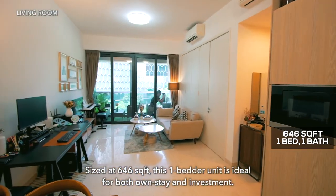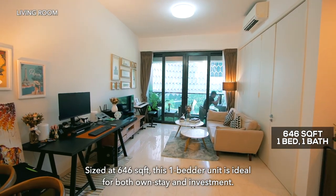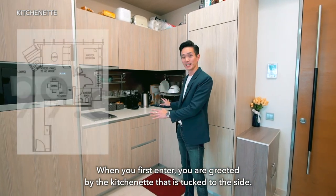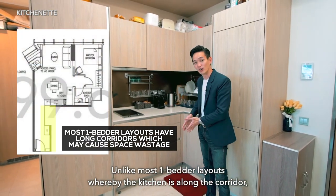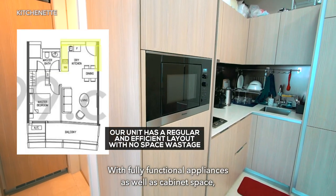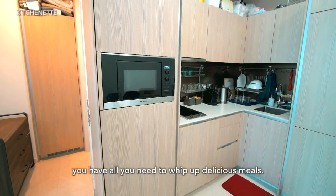Sized at 646 square feet, this one-bedder unit is ideal for both own stay and investment. When you first enter, you are greeted by the kitchenette that is tucked to the side. Unlike most one-bedder layouts whereby the kitchen is along a corridor, this layout allows for no space wastage, with fully functional appliances as well as cabinet space — you have all you need to whip up delicious meals.